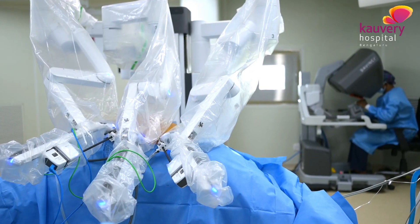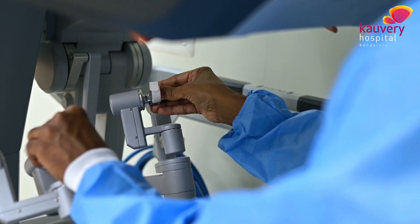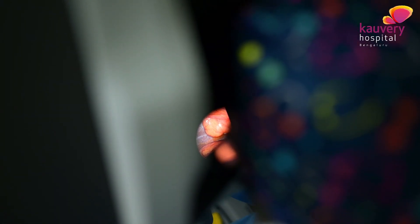How robotic cholecystectomy is better than laparoscopy: during the procedure, the carbon dioxide required to fill the abdomen is at a lesser pressure than in laparoscopy. This in turn reduces post-operative pain and also reduces anesthesia risk.